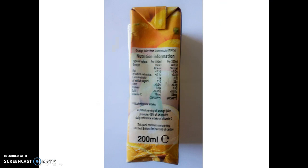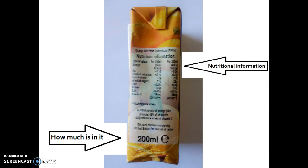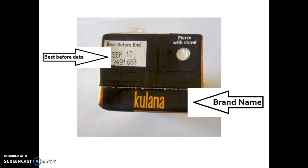On the other side of the box again there's a lot of information. You'll see that there is how much is in the package and you have the nutritional information. Both of these things are required to be on the box by law so that the person buying the product knows what they're getting and how healthy or unhealthy it is. The top of the box has some relevant information about the best before date and again you can see the brand name is on it for the second time.